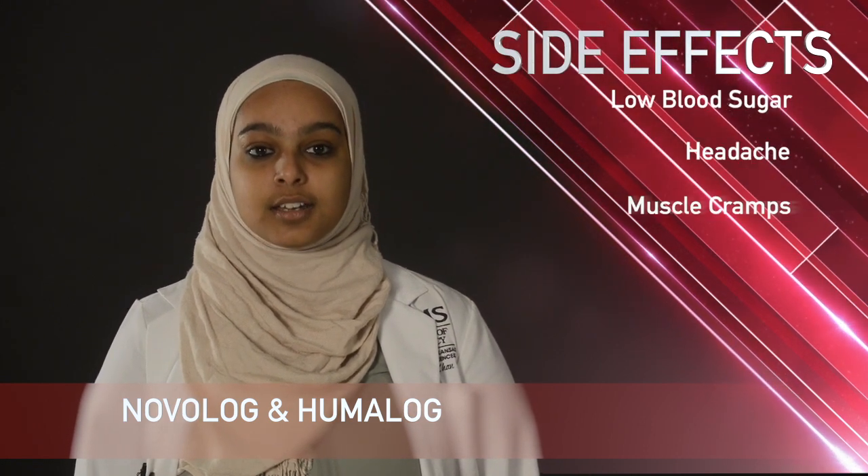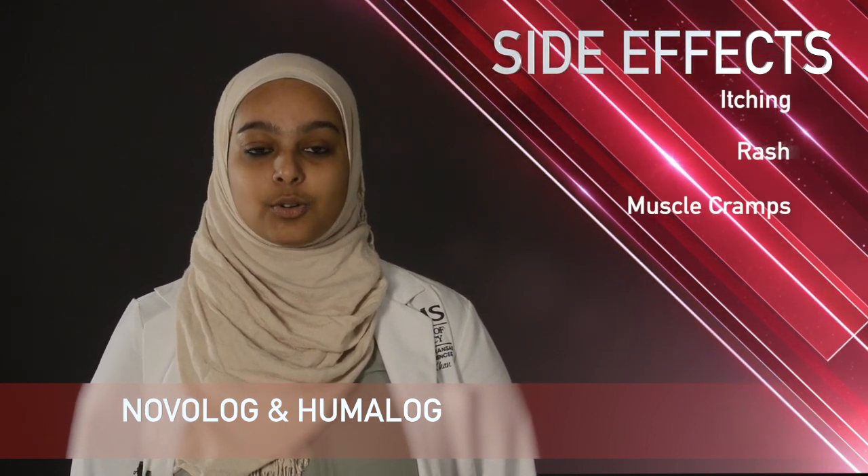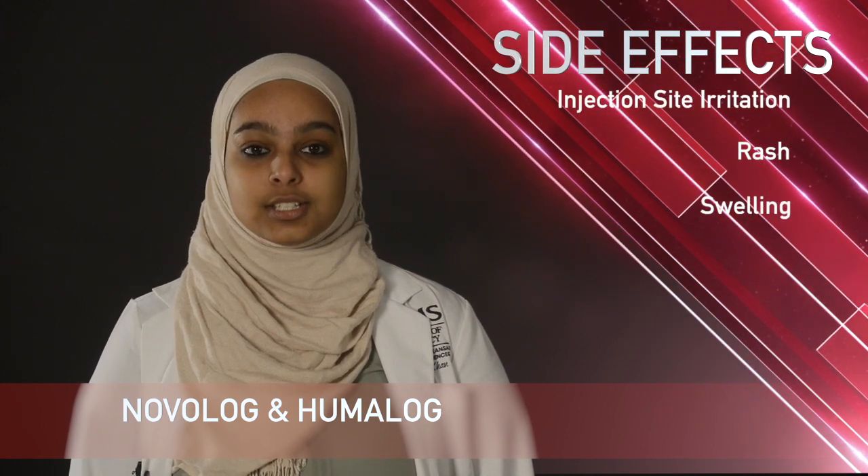Some common side effects with Novolog and Humalog include low blood sugar, headache, muscle cramping, skin itching or rash, swelling, and injection site irritation.